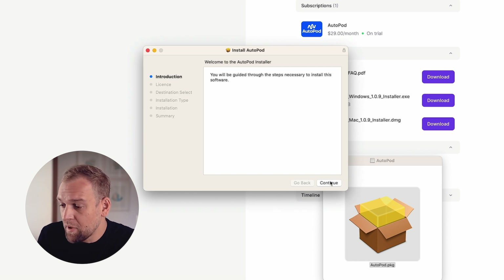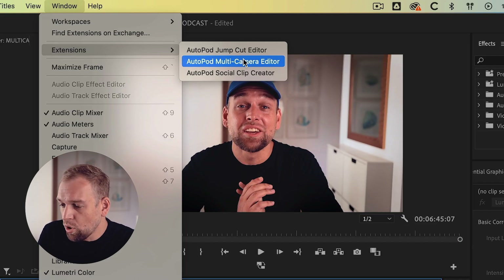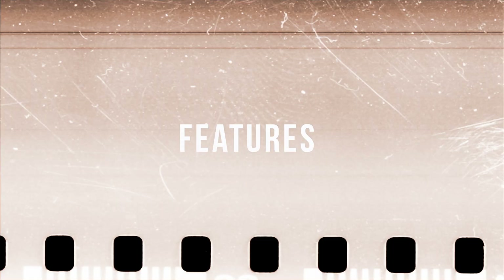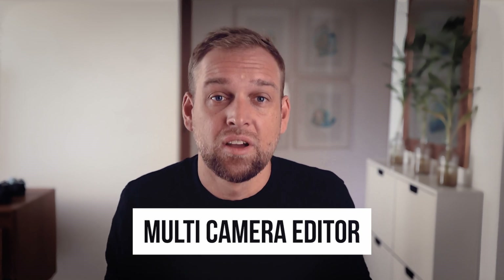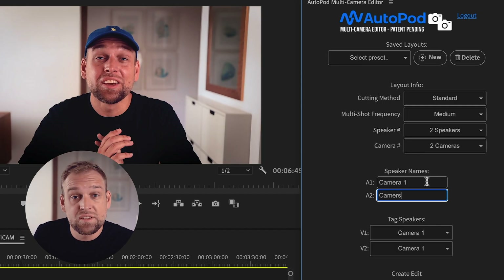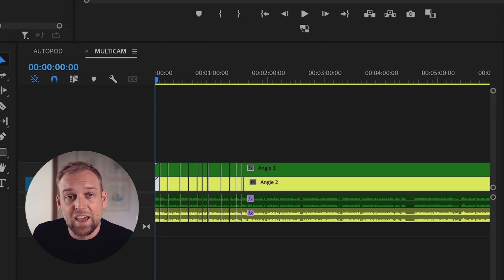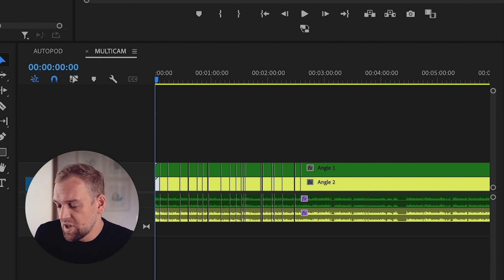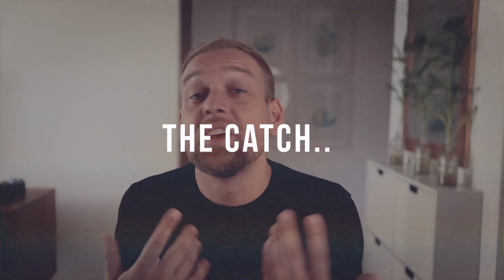Autopod FM is a plugin for Premiere Pro, making it quite convenient for users of this software. To get started, you simply need to visit the Autopod FM website, download the plugin, and install it within Premiere. Autopod FM has three core features. The first is the multi-camera editor — a super impressive tool for syncing and editing multiple camera angles automatically. Once installed, you can simply assign a name to each audio track in your project and Autopod FM will work its magic, analyzing your footage and automatically making hundreds of cuts in just seconds, significantly reducing your editing time and effort.